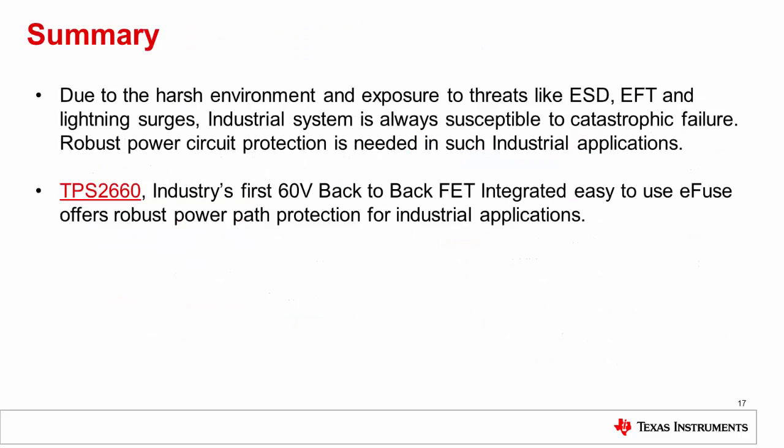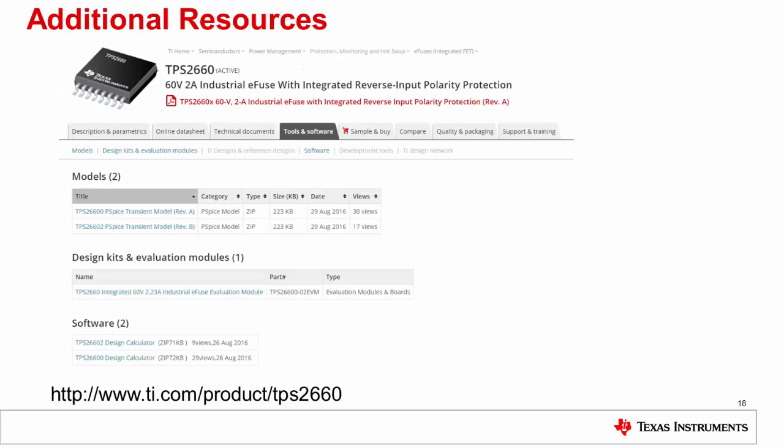Due to the harsh environment and exposure to threats like ESD, EFT, and lightning surges, industrial systems are always susceptible to catastrophic failure. Robust power circuit protection is needed in such industrial applications. The TPS2660, the industry's first 60V back-to-back FET integrated, easy-to-use E-fuse, offers robust power path protection for industrial applications. For more details and design support on the TPS2660, please visit the product homepage at the website link shown.